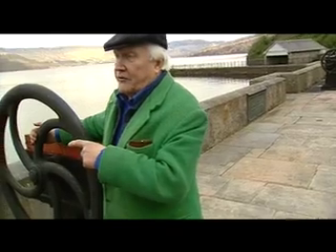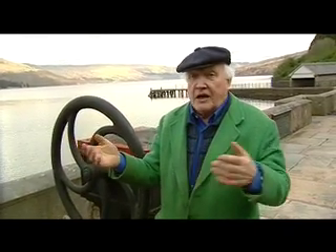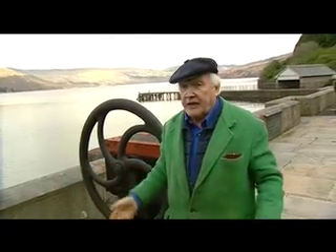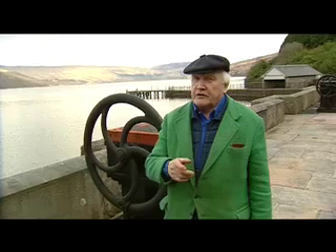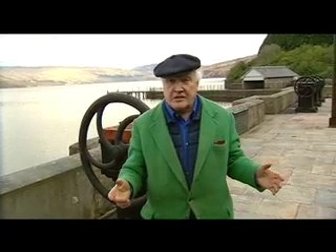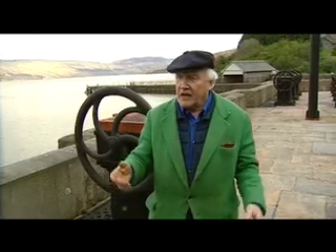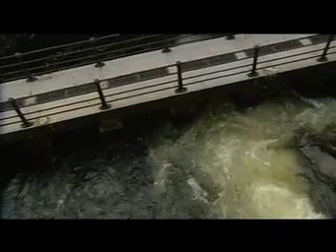In order to start the water flowing, they had to raise the level of the water and they did this by building a dam. The dam was completed on the 14th of October 1859, only three years after they started. And then they were able to turn the handles, which opened the gates to let millions of gallons of water rush into that pipe. And it carried it 26 miles to Mugdock Reservoir.